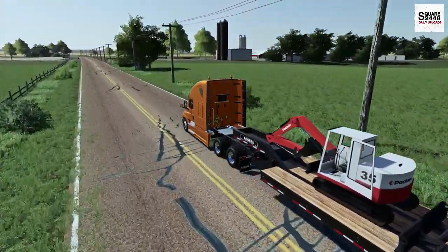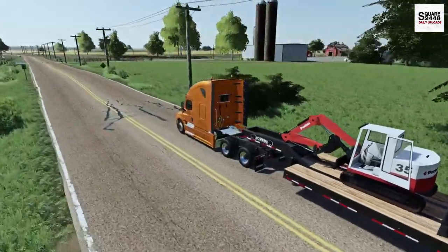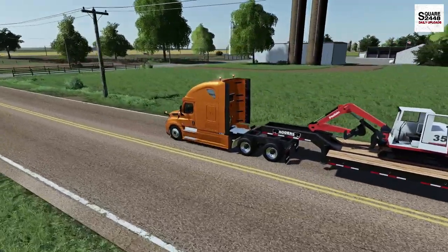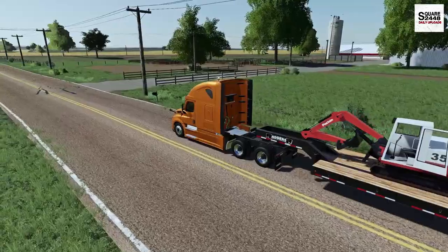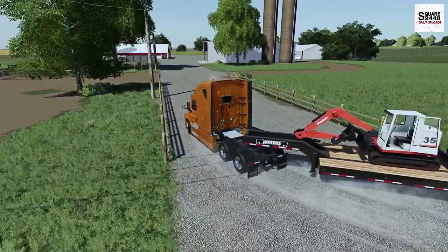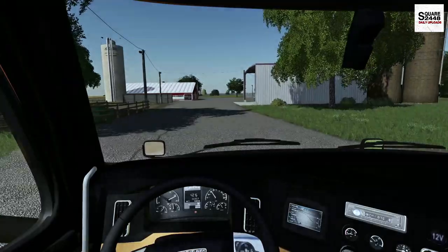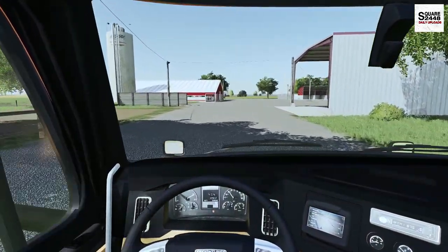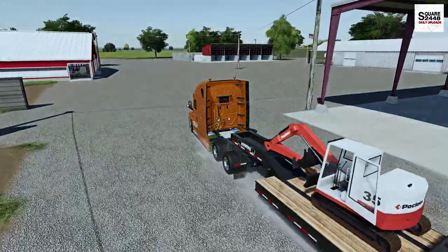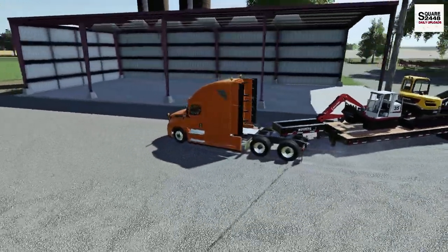It looks like we are just about to arrive. He did ask us to drop it off in one of the farm sheds - we'll just have to figure out which shed he was talking about. I do see a few here so we'll have to take a look. We have arrived. Wow, that was a pretty decent drive but really not too far. He said to put it in the area of the shed that had two walls and this seems to be it. So we have arrived.